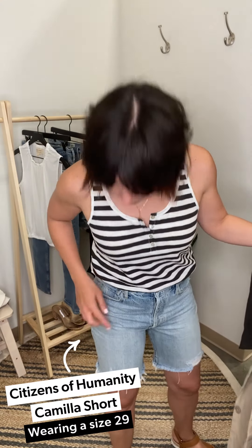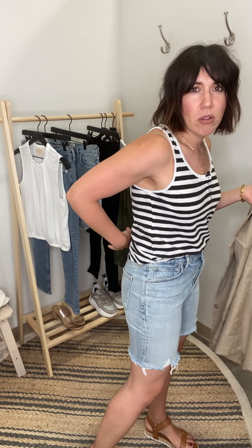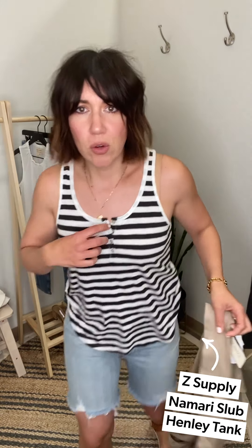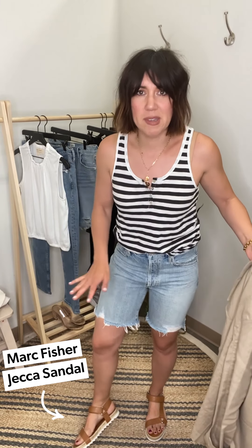This whole look is for sitting at the sidelines all day at a baseball or soccer game, whatever summer activities are happening. I've got these new Camilla bermuda shorts from Citizens — a big trend comeback in denim this season. They feel comfortable through the waist and the leg opening is relaxed with no seam on the bottom, so it doesn't squeeze. Paired with this new Z Supply tank — a cute little henley with a baseball hem — and I gave it a half tuck to make the legs look longer. And these adorable Marc Fisher sandals.